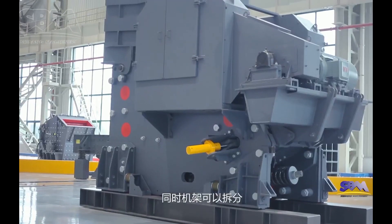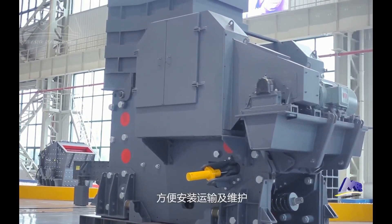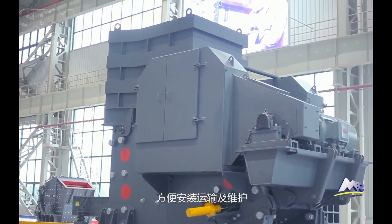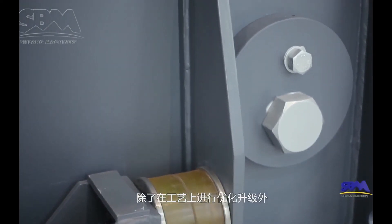Meanwhile, the frame can be disassembled to facilitate installation, transportation, and maintenance, in addition to optimizing and upgrading the technology.